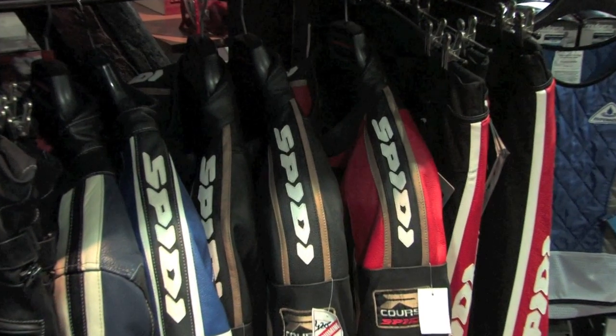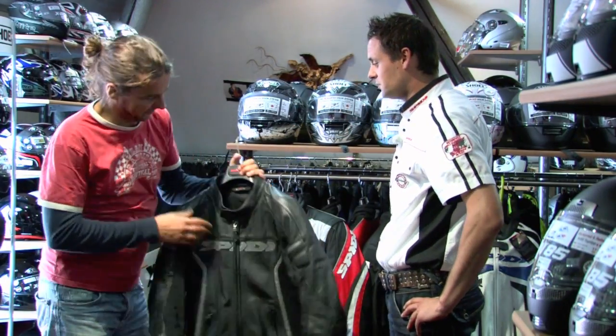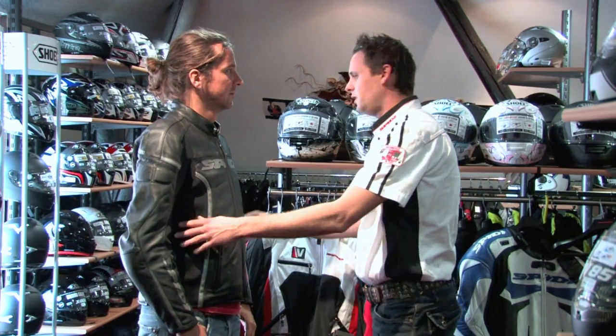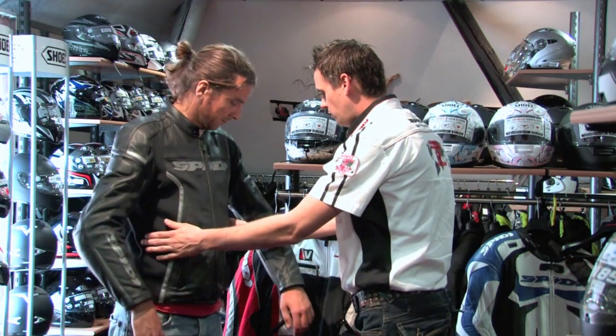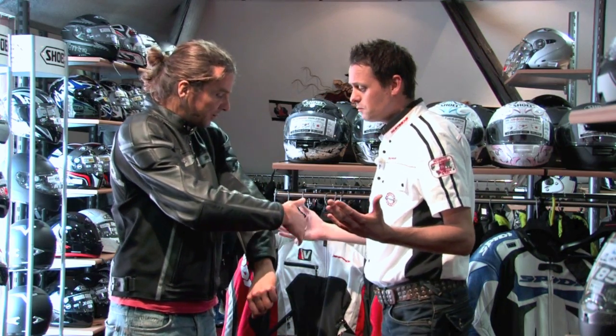Wat staat het beste bij mijn motorfiets? Pas deze jas aan, Jaap. Dan zou ik je vertellen waar het op aankomt. Kijk, hij zit gewoon perfect, hij sluit goed aan. De protectie zit op je schouders, precies op de juiste plaats. Als je je arm ietsjes buigt - want je zit ook een beetje gebogen op de motorfiets - zit de protectie hier goed. Hij sluit perfect aan. De broek die erbij hoort, ritsen we eraan vast, en dan kan je er weg op. Het belangrijkste is dat die protectie echt op de goede plek zit.